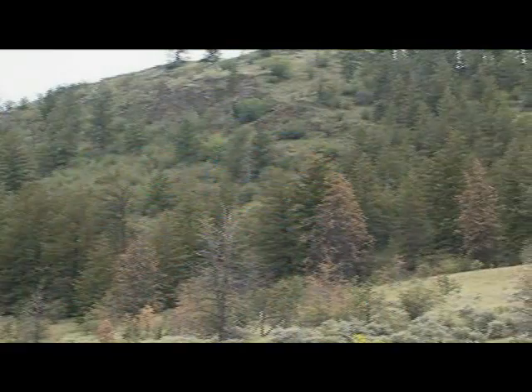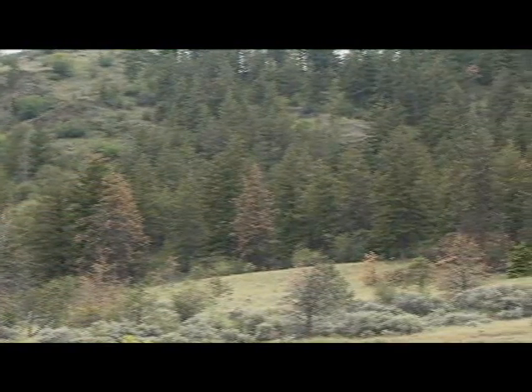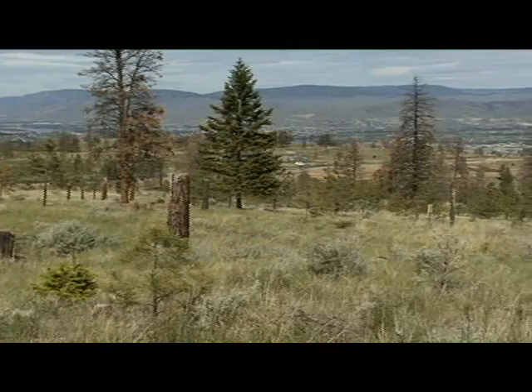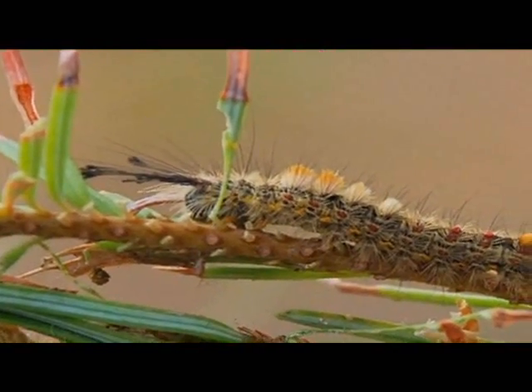This summer, the city was once again hard at work trying to contain another menace to urban forests. With the worst of the mountain pine beetle having come and gone, and their program against the spruce budworm out of the way, they then turned their attention to the Douglas fir tussock moth, another one of the resident pests we simply have to deal with.